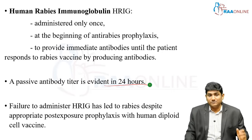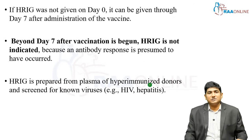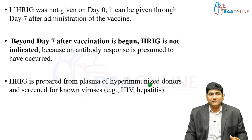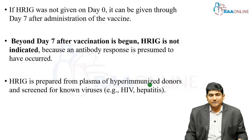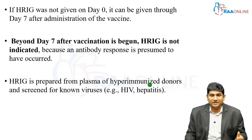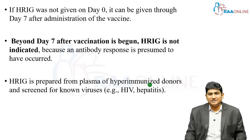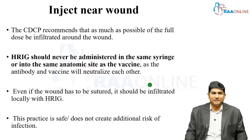So it is always better to start with HRIG plus vaccine. If HRIG was not given on day zero, it can be given up to day seven. Beyond day seven, the antibody response would have started so there is no point in giving HRIG. HRIG is preferred from plasma of hyper-immunized donors, usually screened for all known viruses, so transmission of other viruses like HIV or hepatitis due to HRIG is extremely low and has not yet been reported.